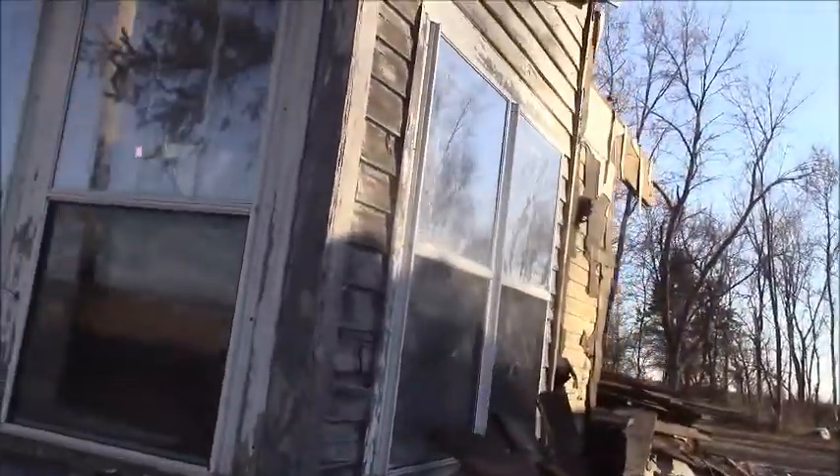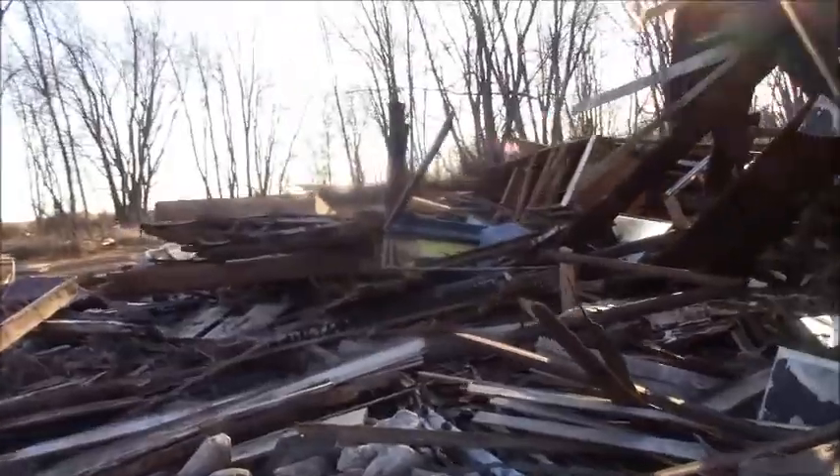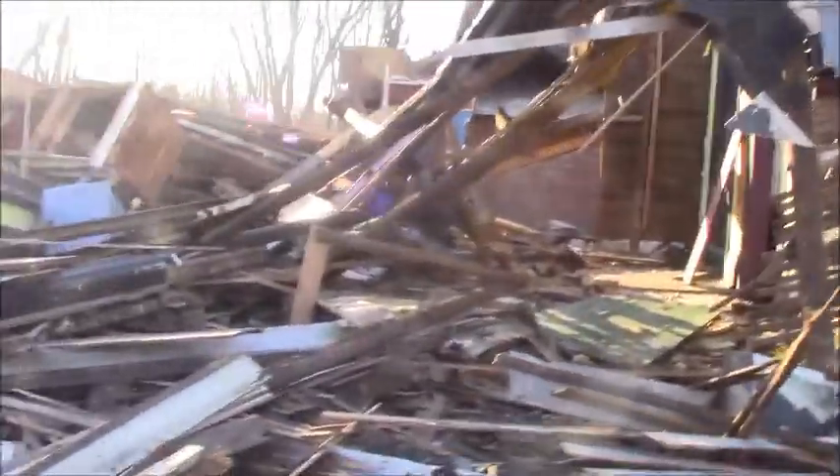I'm trying to get into that doorway over there. I'm not sure how to do it. It's open. I don't want to fall. I'm not sure how sturdy this floor is. Let's see. I want to be careful how I move.